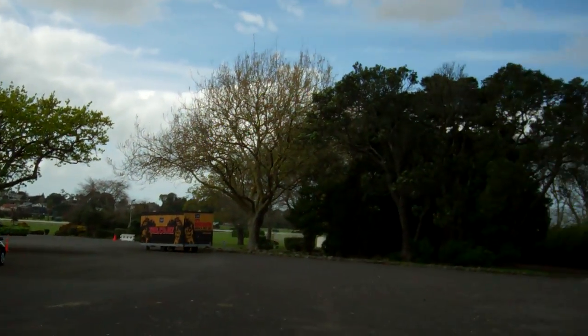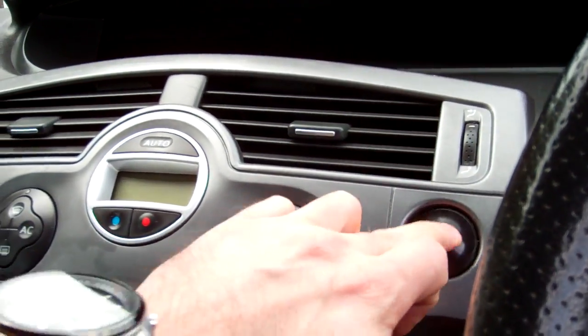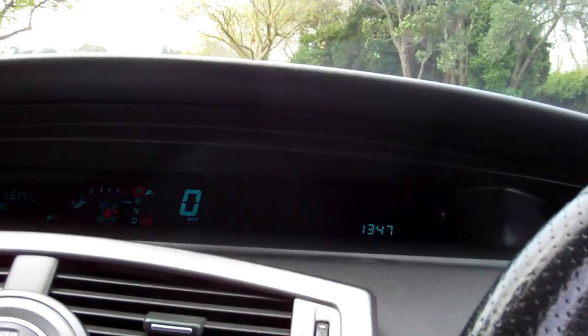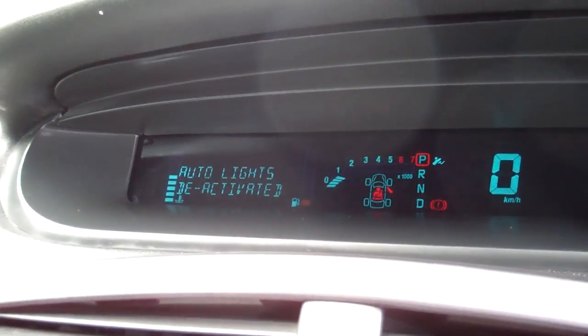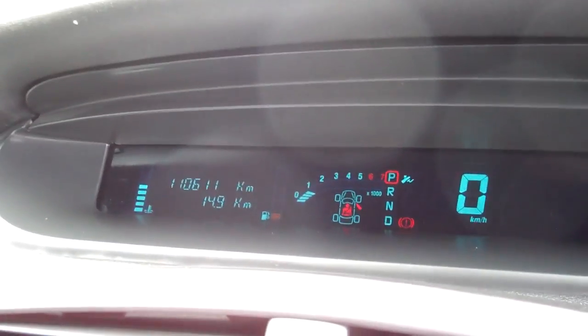Indicating there, the next service is due at 115,000 kilometres. So we're in — your card goes in here. We'll start her up. Oh nice, hear that going. There's all your displays up there. We'll just get to the kilometres — look at that, 110,000 Ks. That's a good thing.